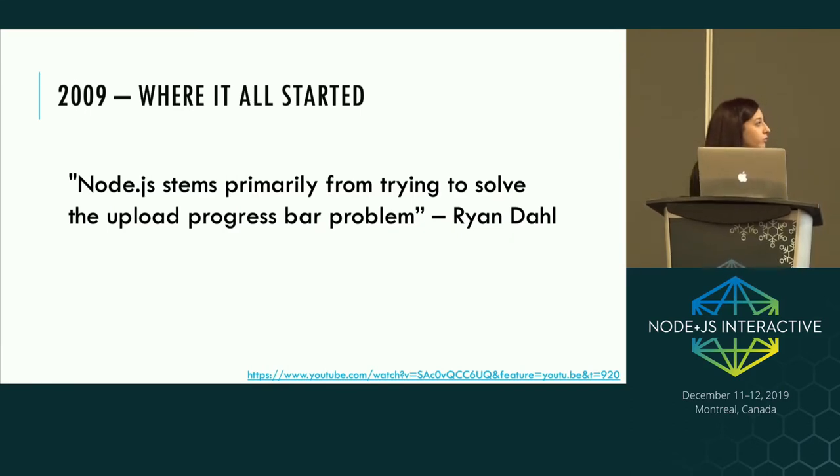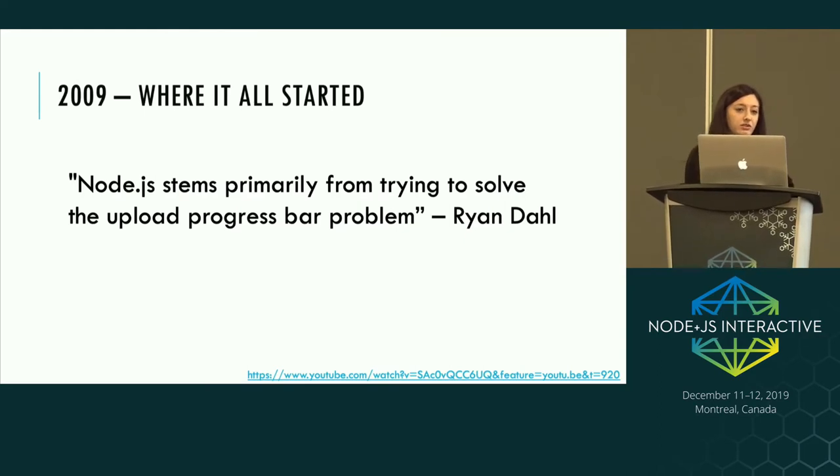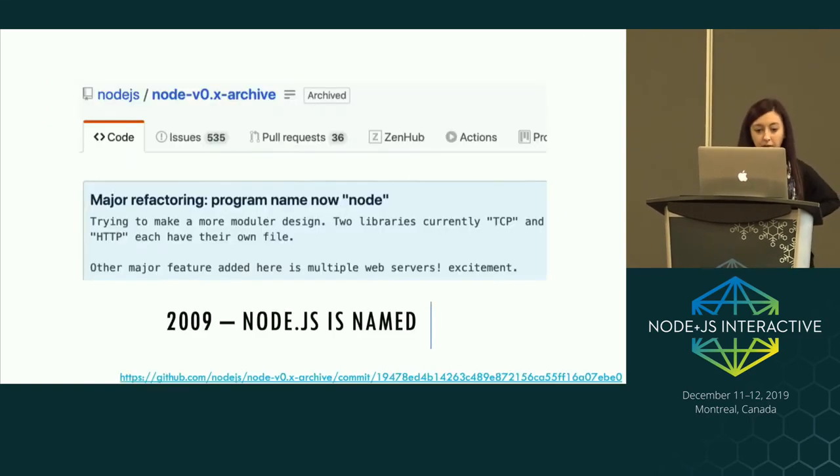He originally tried to solve the problem in Ruby, creating a project that optimized the long polling technique, but was held back in terms of speed. He then tried with C, but couldn't gain much traction because it wasn't cool, it wasn't new, and people just weren't that interested. Eventually he realized JavaScript was the way to go, because web developers were already using JavaScript and it aligned perfectly with what Node.js was going to be created for. By about March 2009, he had named his project Node.